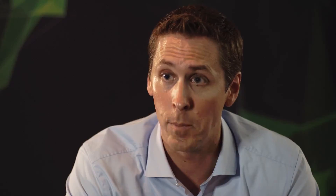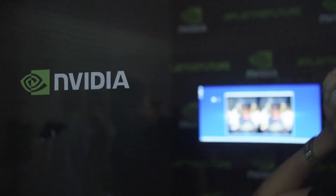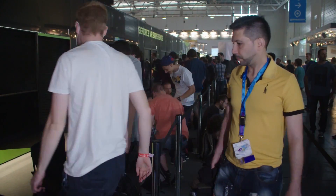This year at Gamescom we're really excited to be showing off two great headsets in VR: one from HTC Vive and one from Oculus Rift. We're showing great content alongside these headsets — on the Oculus Rift we're showing Eve Valkyrie from CCP Games, AirMech VR, and Time Machine. On the HTC Vive we're showing a set of great content including a Valve Aperture Science demo. The reaction from fans is incredible — the lines are upwards of four hours.